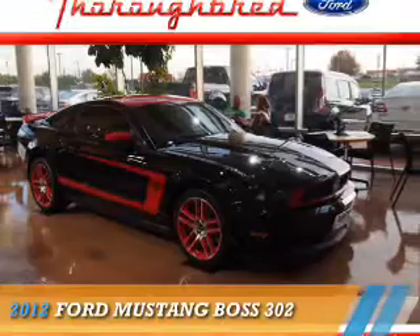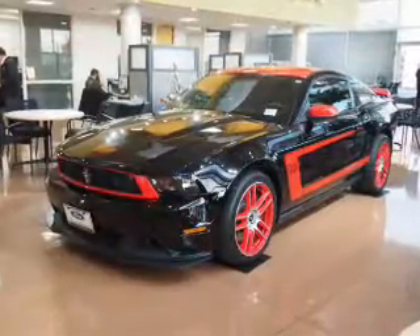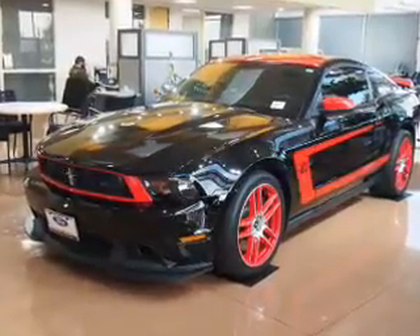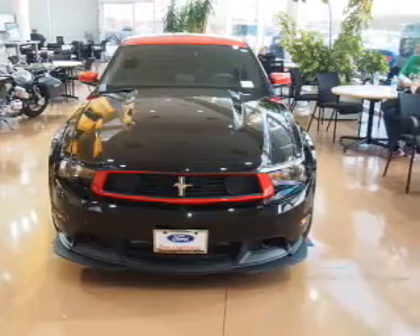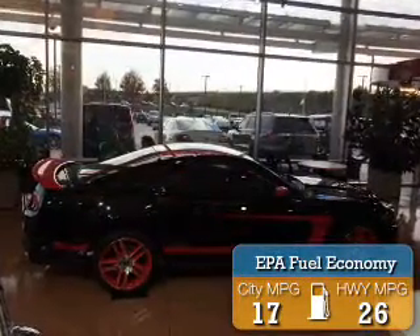Presenting the 2012 Ford Mustang. It's powered by a 5-liter, 8-cylinder engine and a 6-speed manual transmission. With fewer than 5,000 miles, this vehicle is like new. Great fuel efficiency saves you money by requiring fewer trips to the gas station.